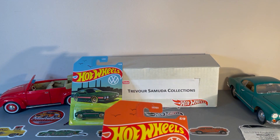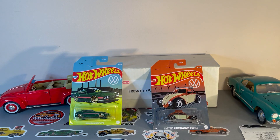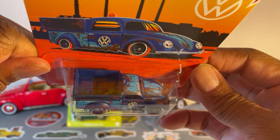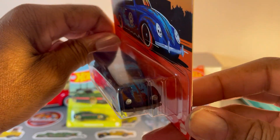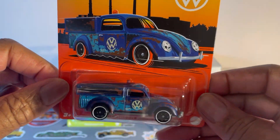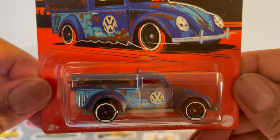Number six of eight: Volkswagen Beetle Pickup — got that patina'd look. Not bad, not bad.